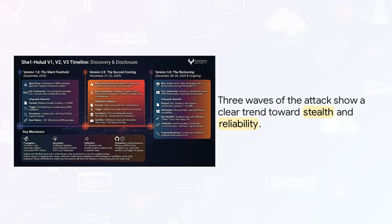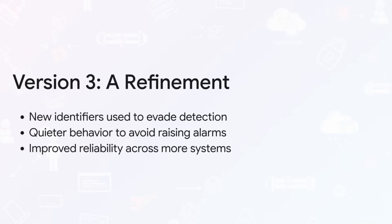This latest wave is all about refinement. It's designed to be much quieter, to run more reliably, and to patiently turn those stolen secrets into long-term, persistent access right across your entire network. Version three isn't some brand new attack — it's just smarter. It's built to last, to achieve long-term persistence.